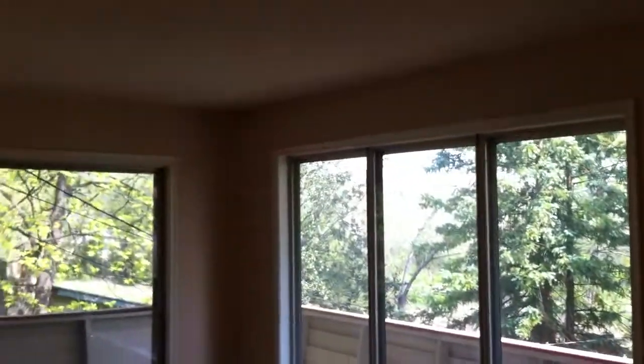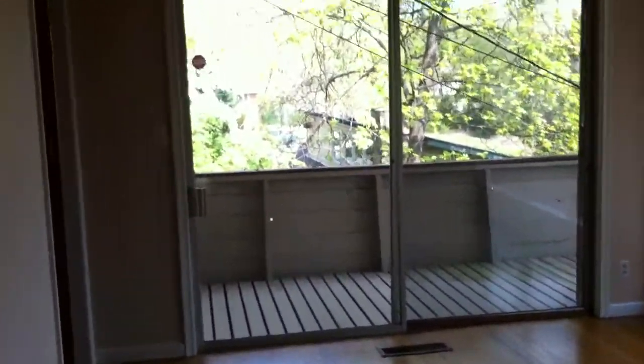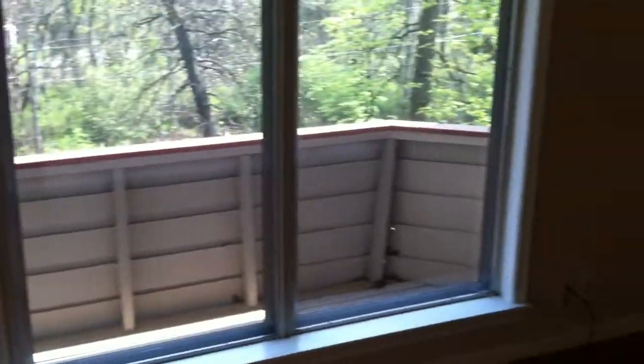Now back to the living room. Hardwood floors throughout, and there are a lot of windows in the living room area also, letting in a lot of natural light. There's a sliding glass door here that leads to a wraparound balcony right off the living room. You can see all the trees — really nice.